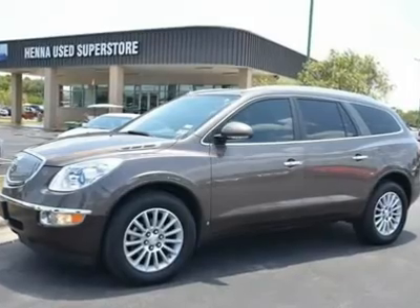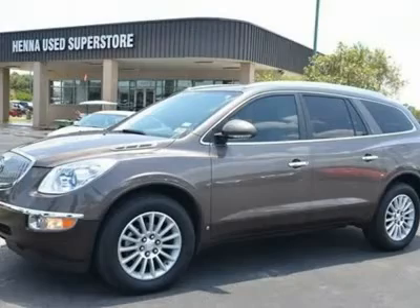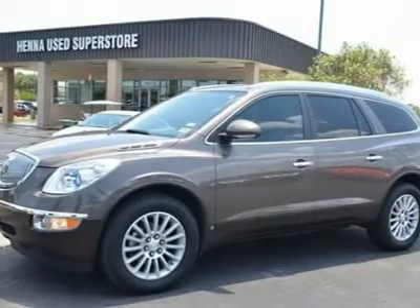Four Wheel Disc Brakes, Aluminum Wheels, Tires: Front All Season, Tires: Rear All Season, Conventional Spare Tire.